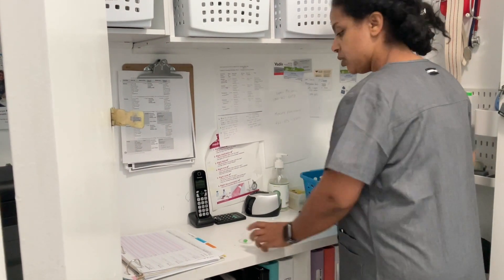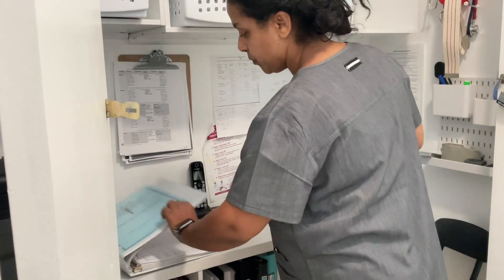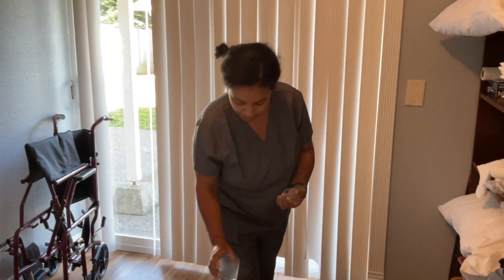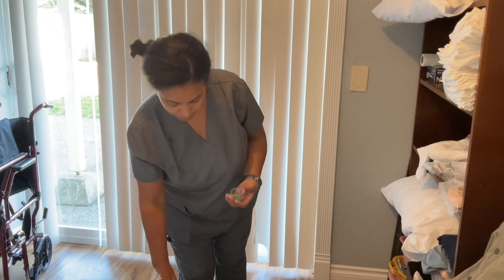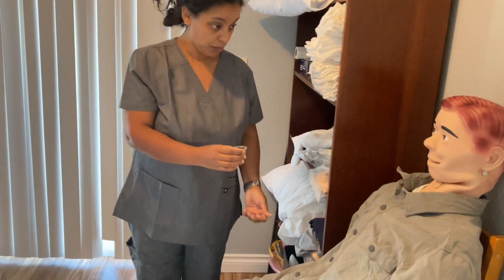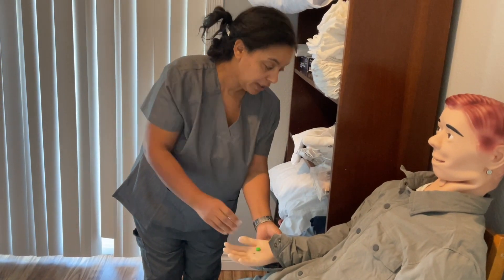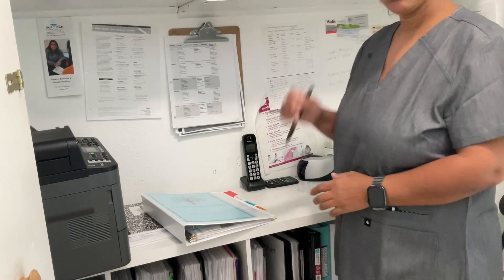Then I'll go to Mr. Smith's room. Hello, Mr. Smith. Here I have your medication, and I have water for you. Here you are. You can take it and you can swallow with water. And now I just gave Mr. Smith his medication.